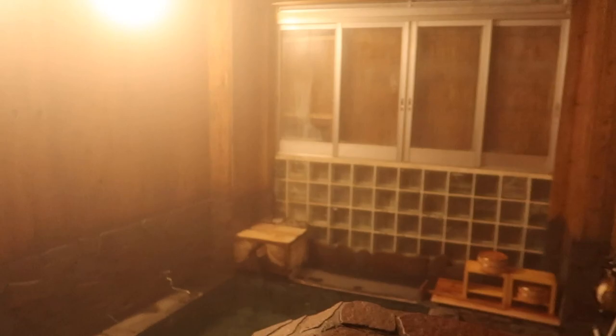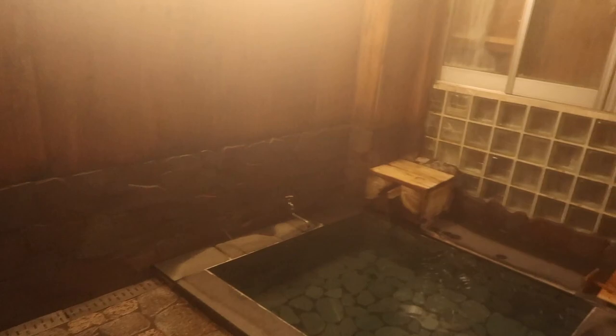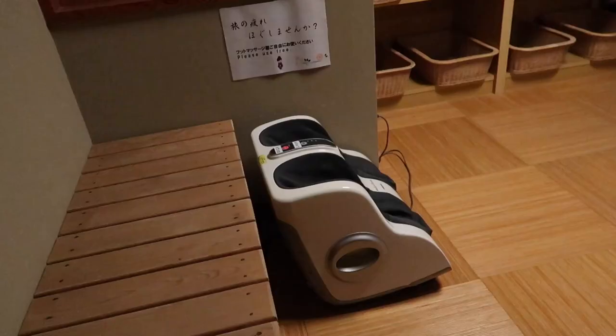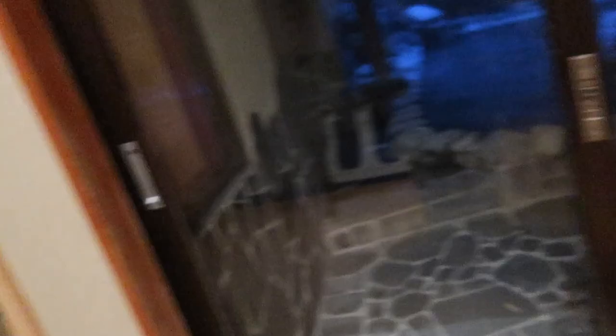This one is kind of on the smaller side — I feel like it could only comfortably fit two or maybe three people. Supposedly this is a cold water onsen so I didn't go in. Let's go check out another one. This one has a foot massager and a cup for you to put your stuff while you're in the onsen. This is the outdoor onsen — out of the two, this one was my favorite. That's where you rinse before jumping in.